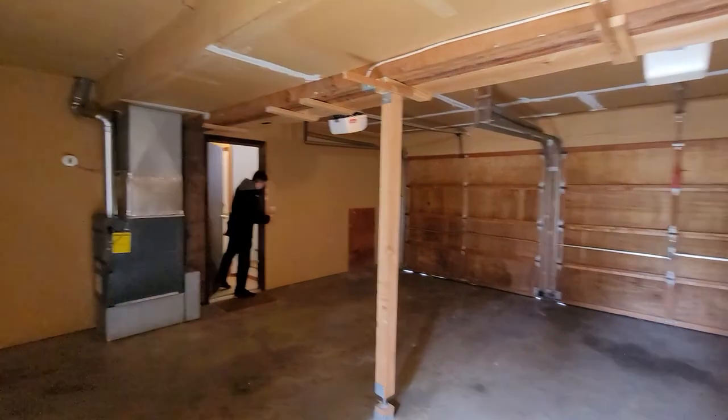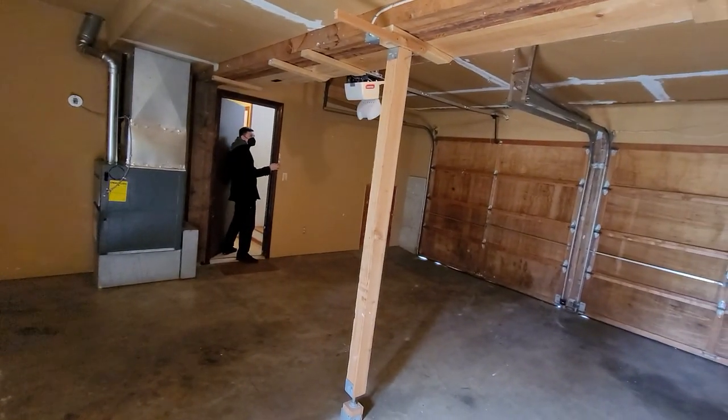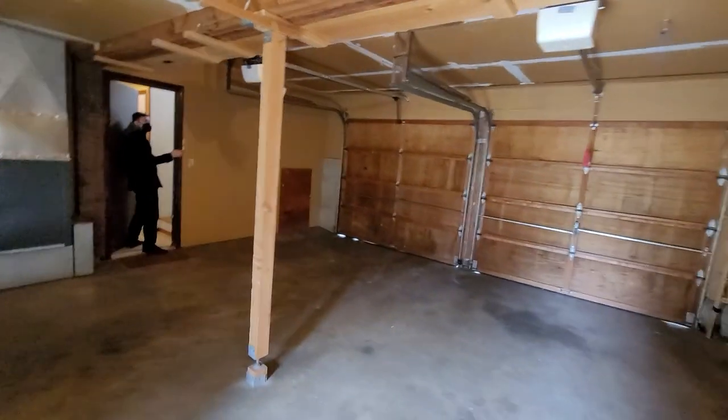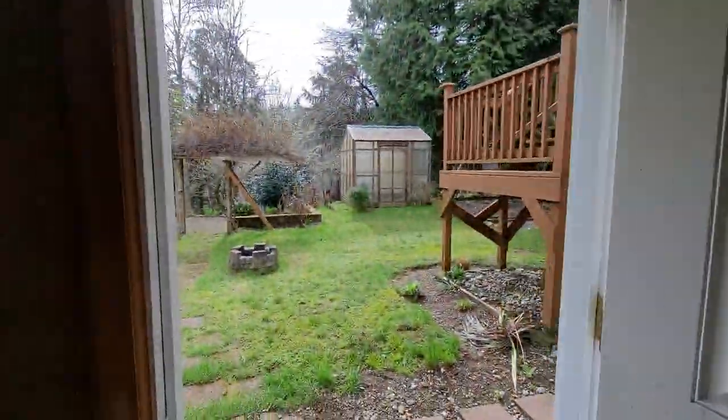Looks like one of the garage door openers might be busted. We'll have an inspector check this out — I've learned never to check this myself.